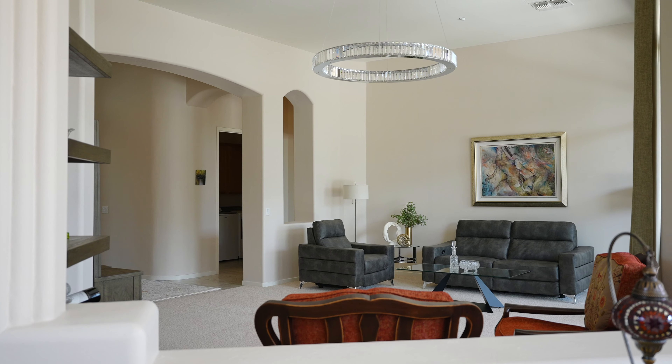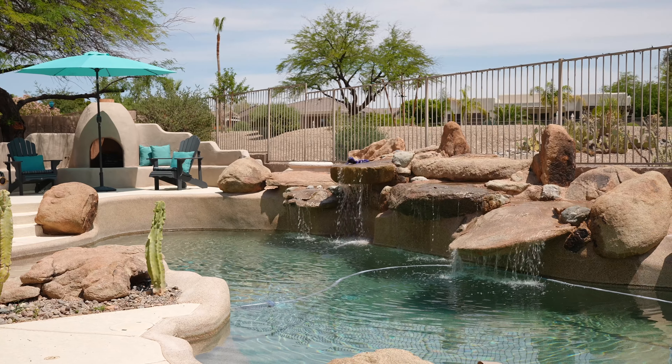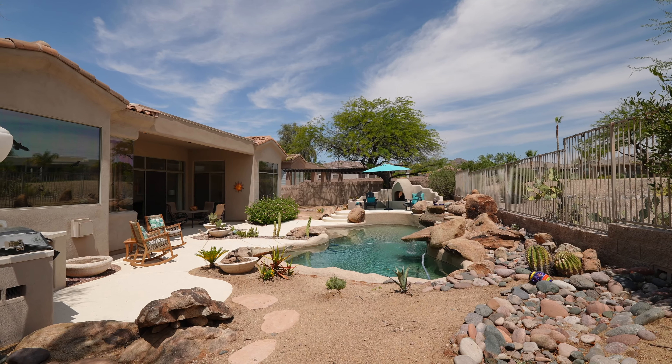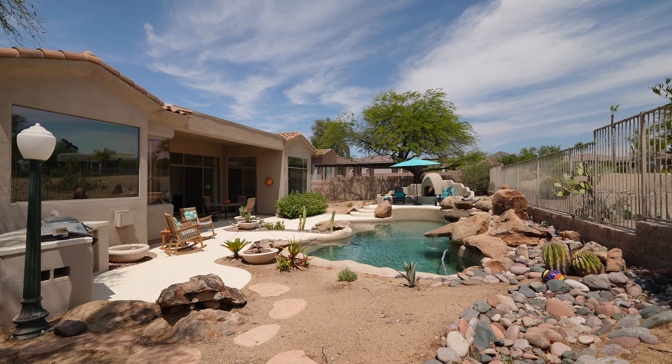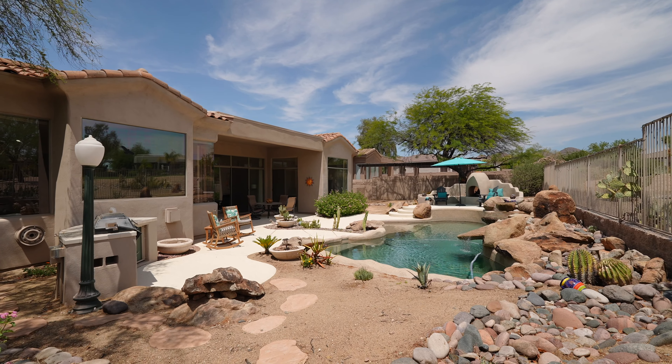Imagine relaxing by the sparkling heated pool, complete with cascading rock waterfalls. The pool features an updated heater, fresh pebble-tech resurfacing, and a new filtration system, ensuring crystal-clear water year-round.